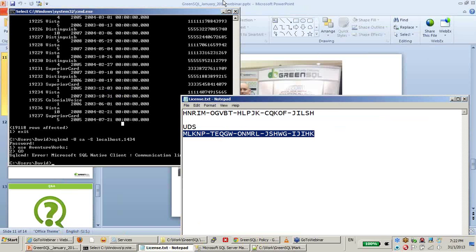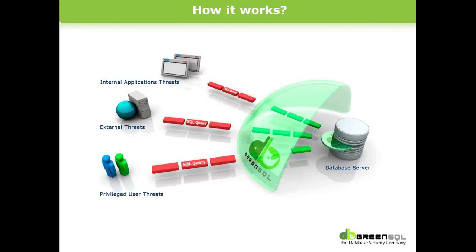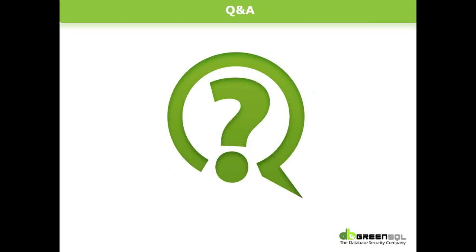That was a quick demo of GreenSQL. GreenSQL is a transparent reverse proxy between applications and the database - it examines every session connecting to the database and every SQL running on that session. It enforces security rules including SQL injection prevention, database activity monitoring, dynamic data masking, and separation of duties. Queries permitted by GreenSQL are sent to the database and results are returned to the original application.